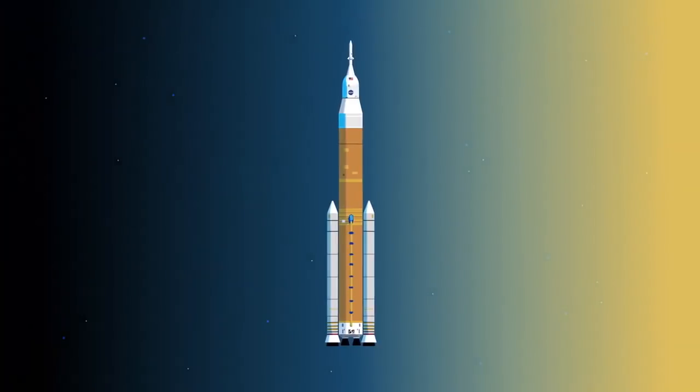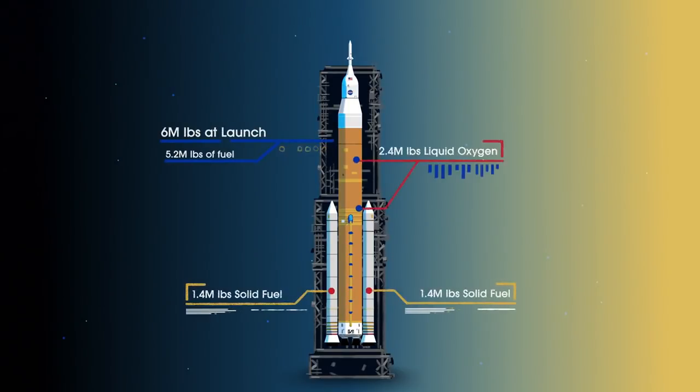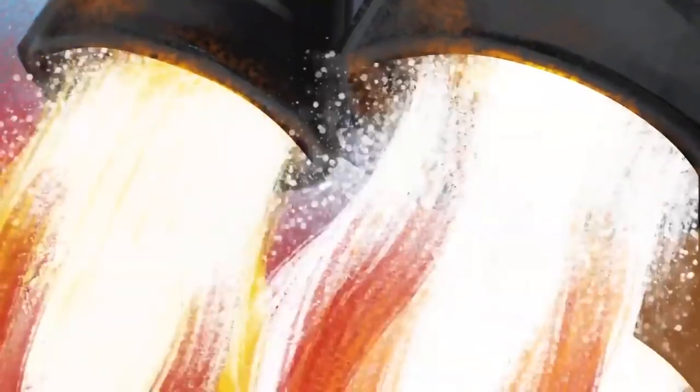Sitting on the launch pad, the entire rocket, fully fueled, weighs just over 6 million pounds, 5.2 million of which is just the fuel. Once ignited, there is no stopping what comes next.